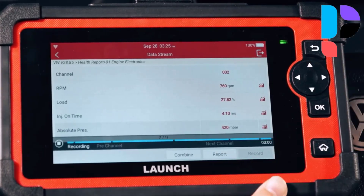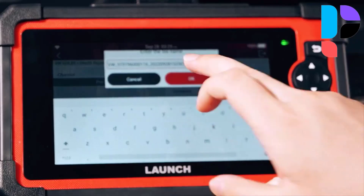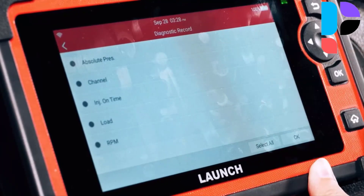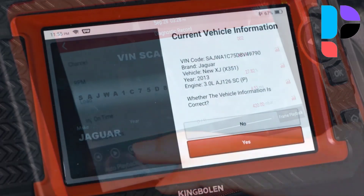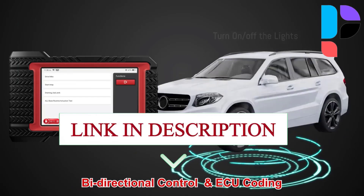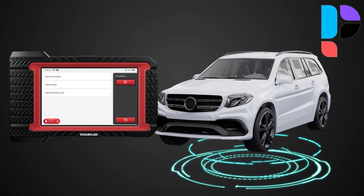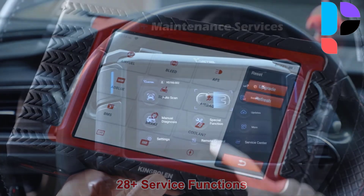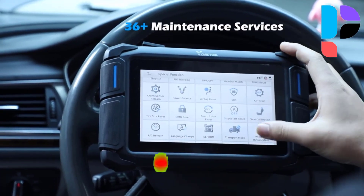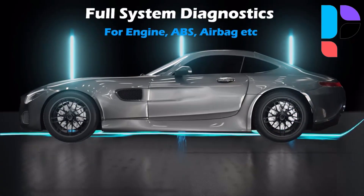Are you looking for the best scan tool with ECU programming? In this video we will break down the top 5 best scan tools with ECU programming on the market this year, based on performance and the situations they will be used in. All the links to find the best prices on all the products mentioned will be in the description below. The products are in no exact order, so stay tuned till the end. Please subscribe to the channel to stay up to date.